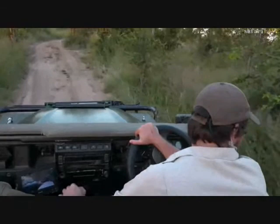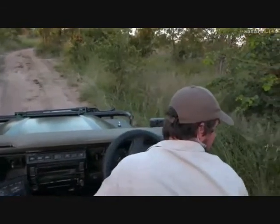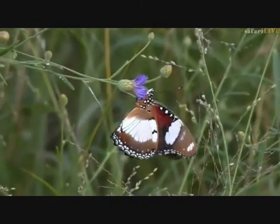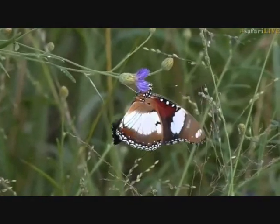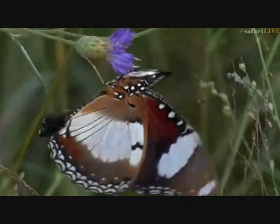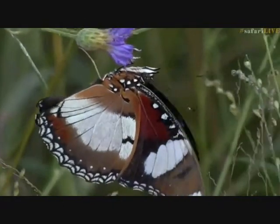I am on Cheetah Plains indeed, and there's a beautiful butterfly right here. You can see it — it's spectacular. It's just getting the nectar out of that little flower. I'm just trying to see if it's a female diadem — it is, it is a diadem.